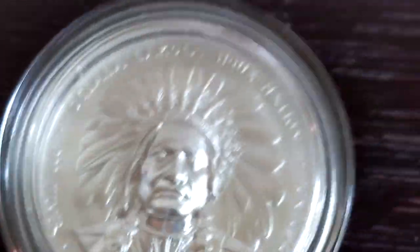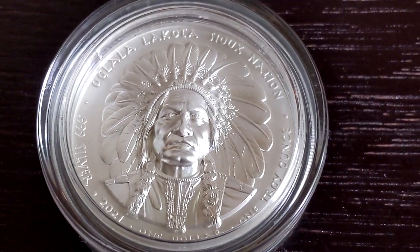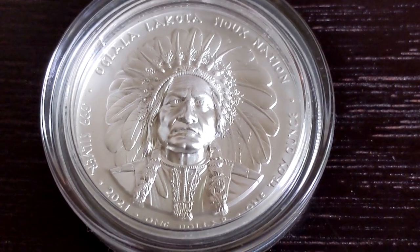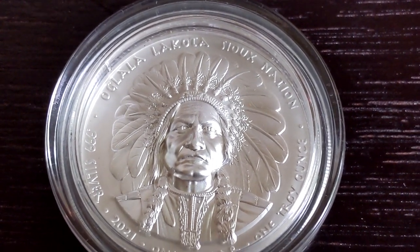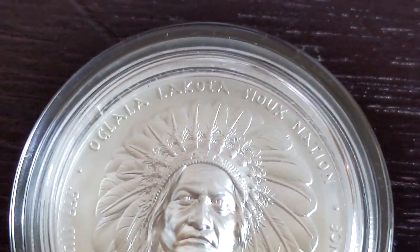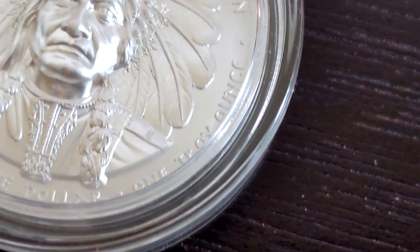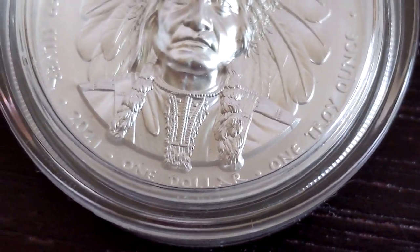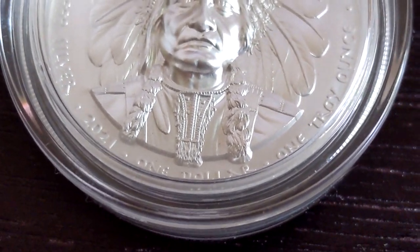Let's do a little bit of a zoom in. Here is a close up view of the round and you can see that beautiful high relief and that beautiful finish. The detail on Sitting Bull's face and his headdress. Up near the top of the round: Oglala, Lakota, Sioux Nation. On the bottom right-hand side, we have one troy ounce. One dollar at the bottom — so this is legal tender for that tribal group of one dollar.